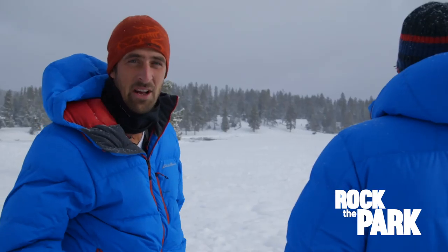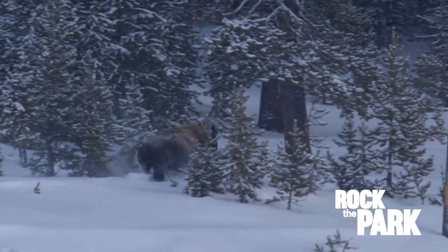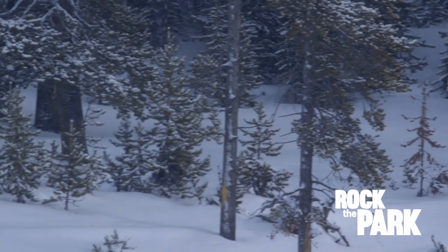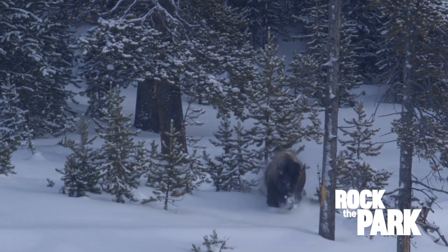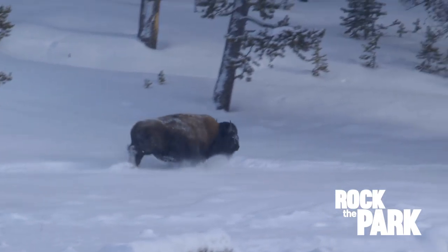I have never seen a bison run like that before. That's why you don't want to get too close to those guys. Bison can run up to 35 miles per hour and they are much more agile than they appear.